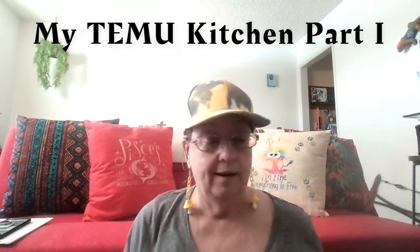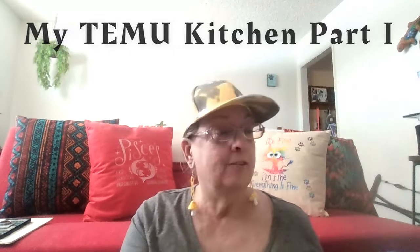Hi, my eyes are watering — allergies, believe it or not! Hello, come on in. Don't worry about my itchy eyes, just come on in. Don't let the pollen in with you. I hope you brought a beverage; I've got mine. Today is installment number one of my Temu kitchen, part one. I have my little clipboard here. I'm going to go down through the list — there are 49 items I'm going to try to cover in this video. If you've been here before, welcome back. If you're new, hi, I'm Connie and you've just entered Connie's Little Corner.